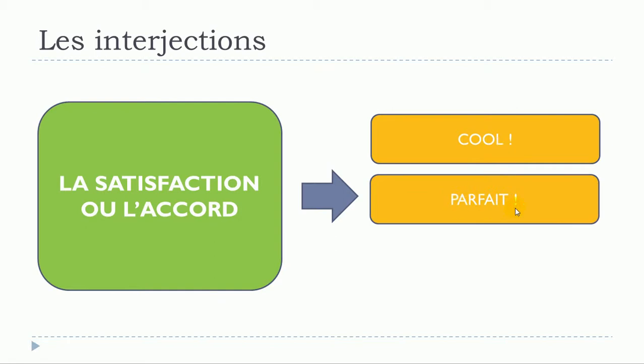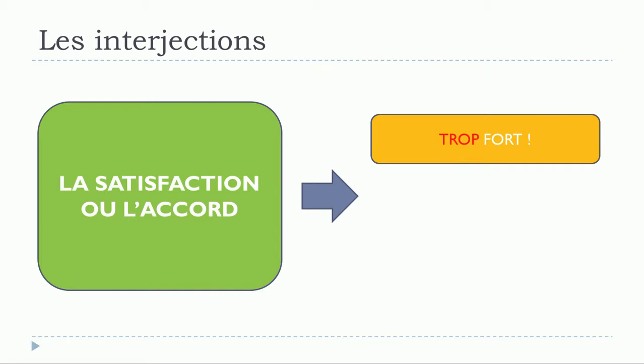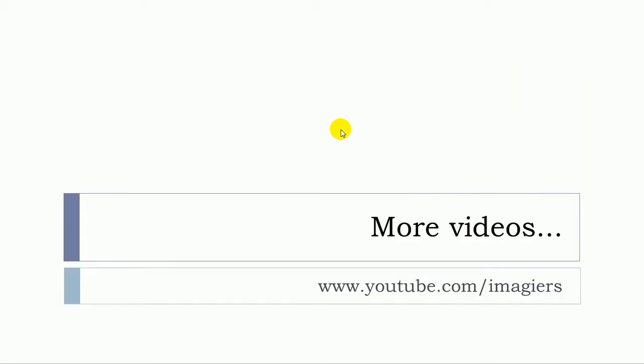Also parfait and chouette. It's quite interesting because lately we've been noticing that in French, people tend to use a lot the word trop — meaning 'too much' — as in trop fort, trop cool, trop bien.